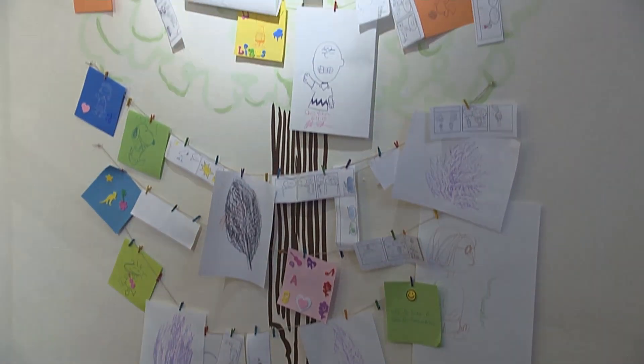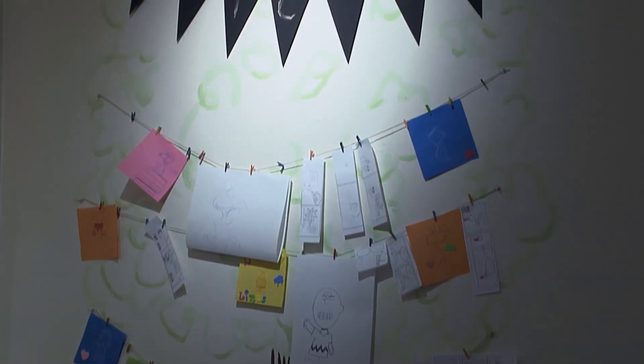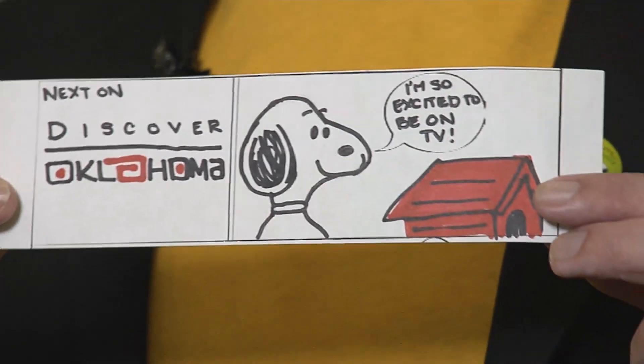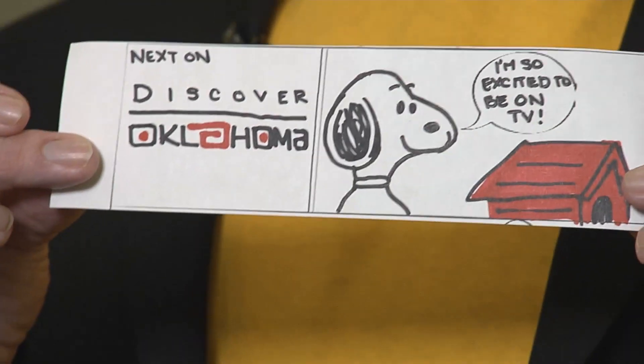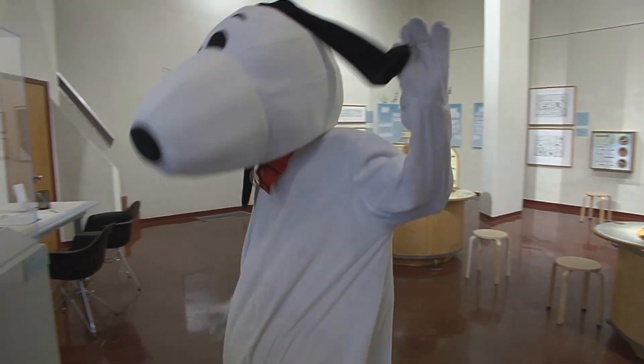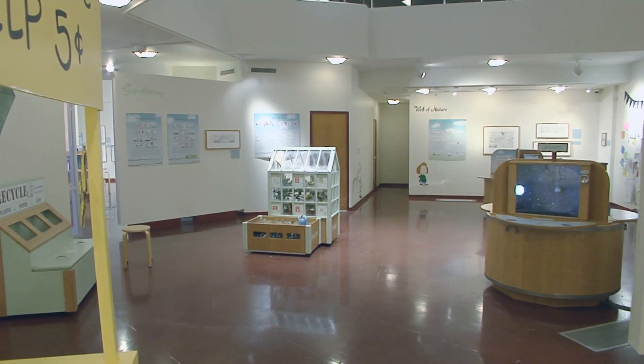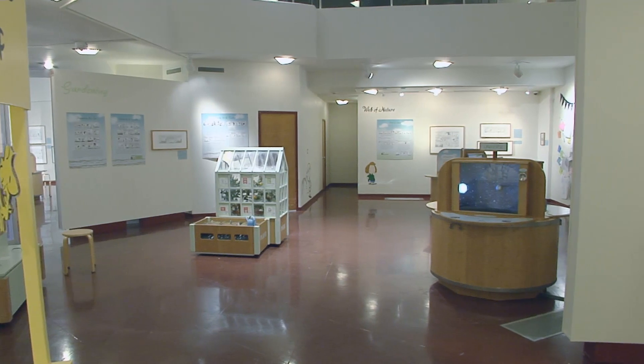Before you leave, create your own comic strip and hang it on the wall. Snoopy wanted to say: discover Oklahoma! I'm excited to be on TV. And we are just as excited to discover the Peanuts exhibit at the Price Tower Arts Center in Bartlesville. I'm Jason Grubbs.